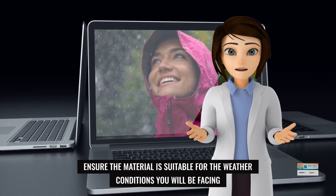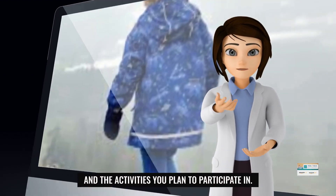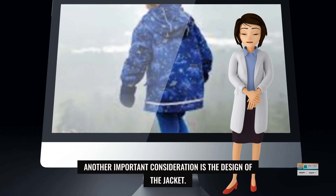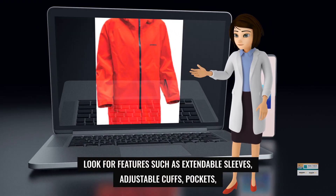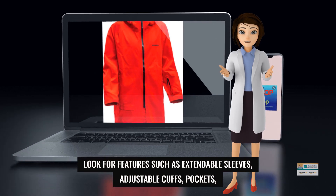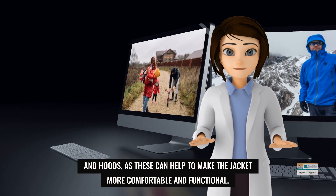Ensure the material is suitable for the weather conditions you will be facing and the activities you plan to participate in. Another important consideration is the design of the jacket. Look for features such as extendable sleeves, adjustable cuffs, pockets, and hoods, as these can help to make the jacket more comfortable and functional.